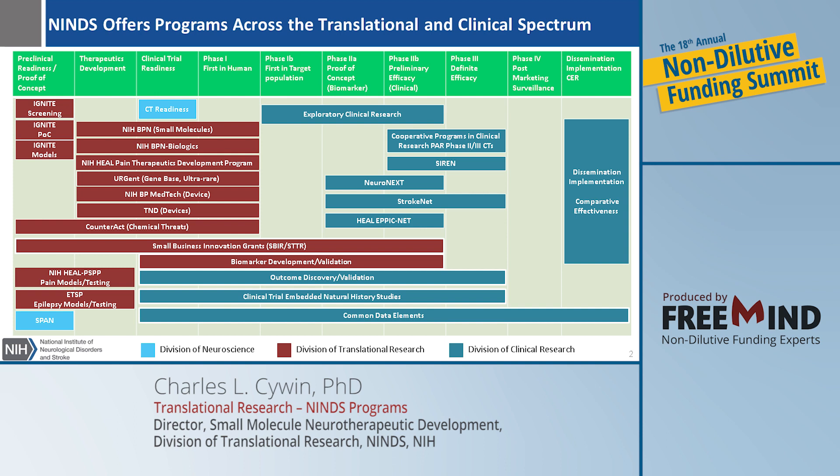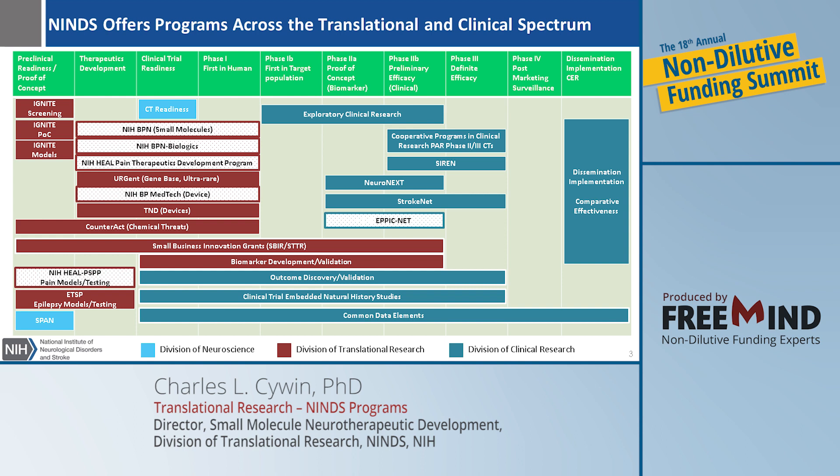The Division of Neuroscience has some programs for clinical trial readiness, as well as for the stroke preclinical work in SPAN. The Division of Clinical Research has a number of programs for clinical research associated with pain, stroke, and other areas in NINDS's mission. I want to highlight that a number of these programs in both DCR and DTR are trans-NIH in nature, meaning that not only do programs within NINDS's mission fall under them, but a number of other ICs as well. For HEAL, for instance, for pain, all pain indications from all ICs are covered under the Pain Therapeutic Development Program.